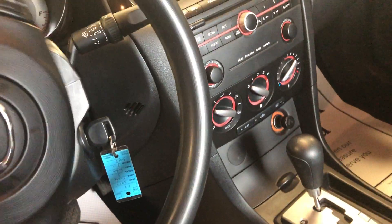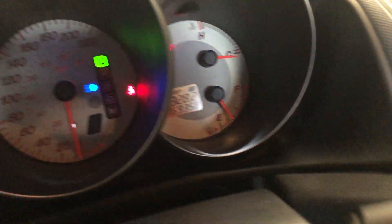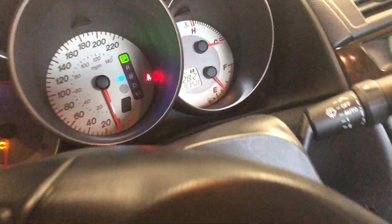It does have air, cruise, windows, and locks. It has 169,353 kilometers on it.